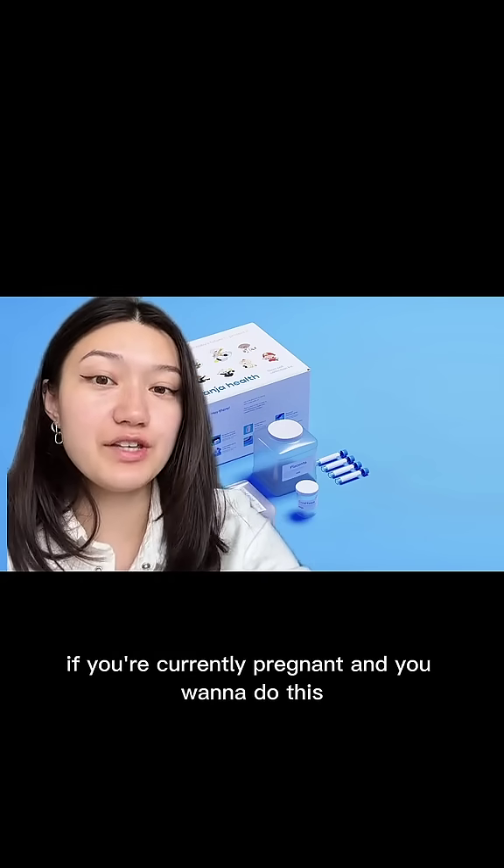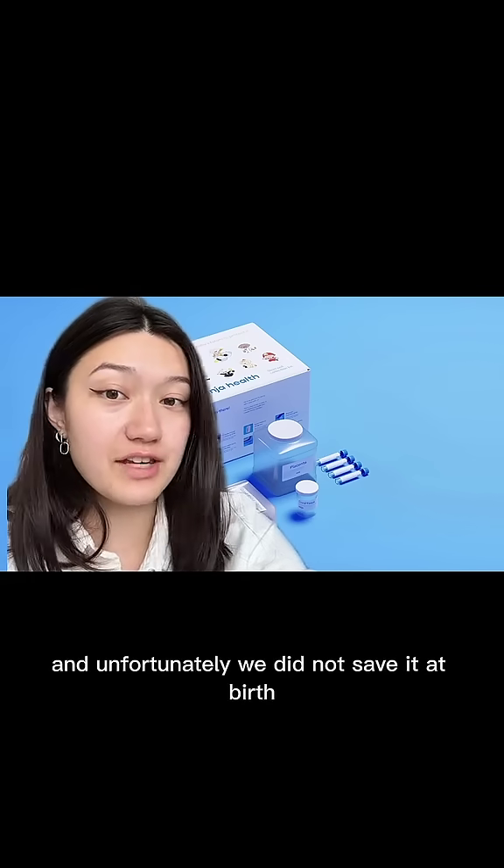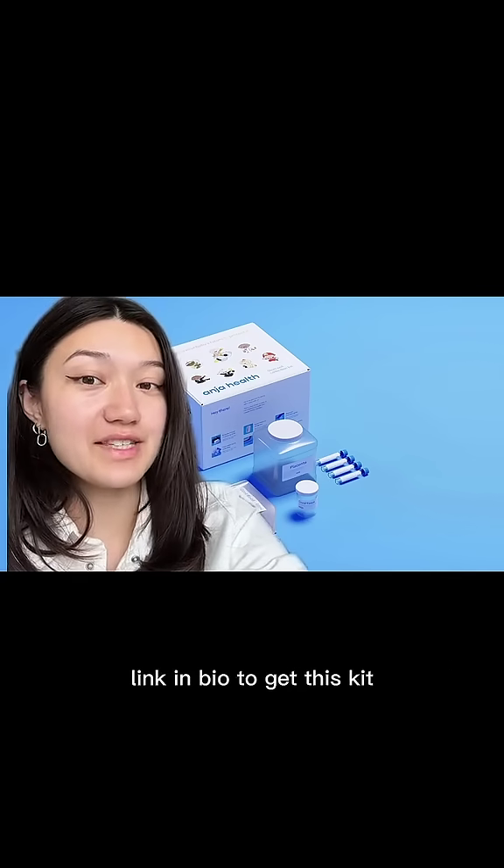If you're currently pregnant and you want to do this, I would definitely recommend it. My younger brother needed cord blood stem cells, and unfortunately we did not save it at birth. That's why I created this company — I found it in memory of my younger brother named Andrew, hence the name Anja. Link in bio to get this kit.